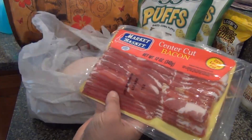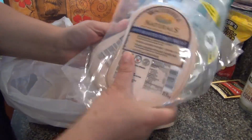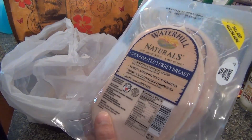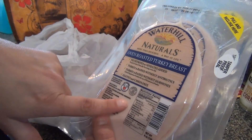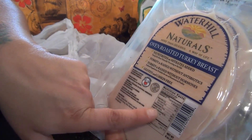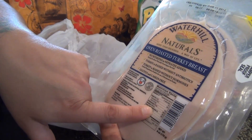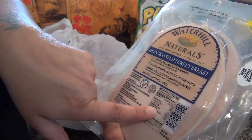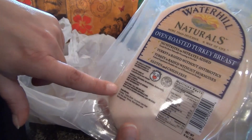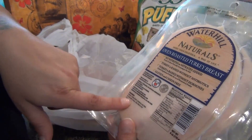Now from my Market Basket order — bacon for the family's Brussels sprouts, and turkey. Walmart is carrying this new brand, Waterhill Naturals. I compared it to the Thin & Trim, which I usually get because it's low sodium. This one is higher in sodium by about 50 milligrams, so I'll probably stick with the Thin & Trim. But this one has very minimal ingredients, so I thought I'd get it for them to try.